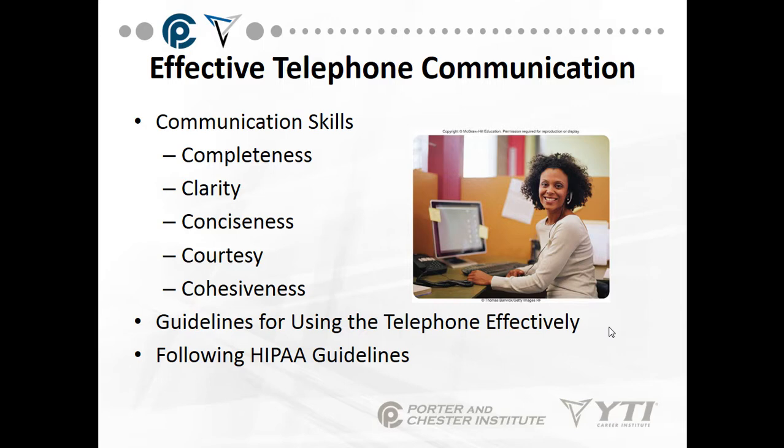Identify the nature of your call: 'We're calling to confirm your appointment for tomorrow.' And then at the end of the call, allow the caller to hang up first. And one other thing — smile. When you're talking to patients, make sure you have a smile on your face because we can tell if you're smiling or not.